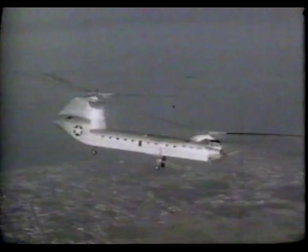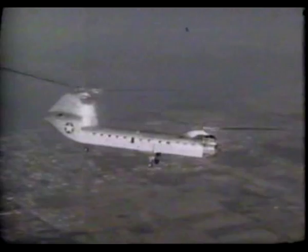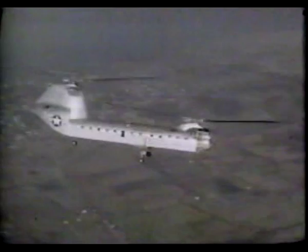When the Piasecki H-16 made its first flight on October 23rd, 1953, it was the largest helicopter in the world. Its rotor diameter was 82 feet, almost twice that of the H-21 workhorse.